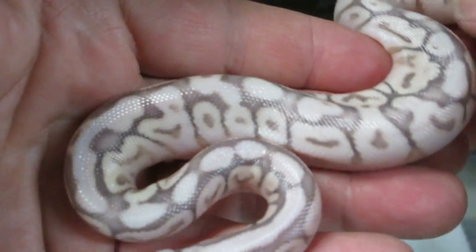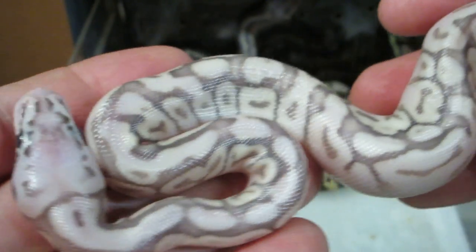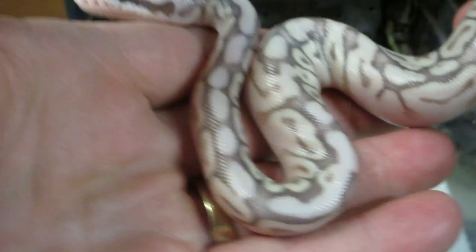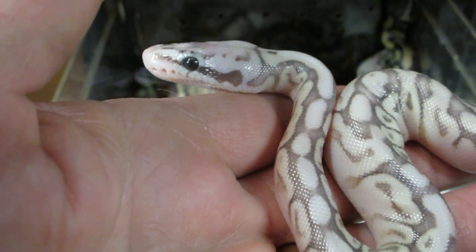To top everything off, we ended up with a super pastel lesser spider. I'm not exactly sure what you call these — kingpins, queen pins, I don't know. Beautiful snake though.